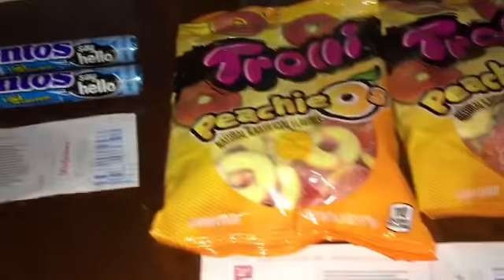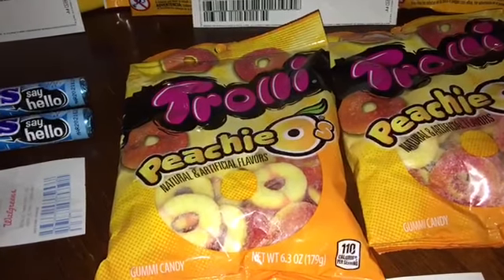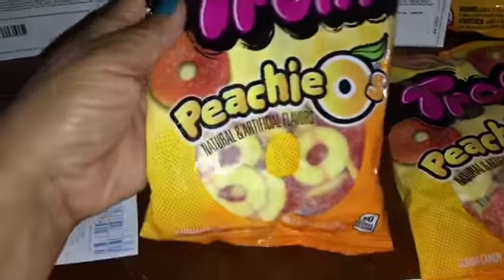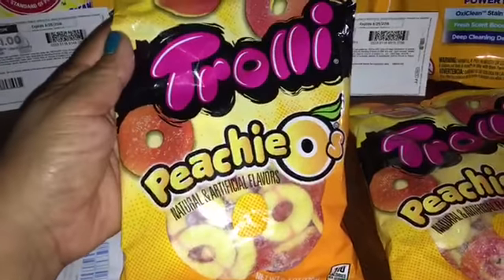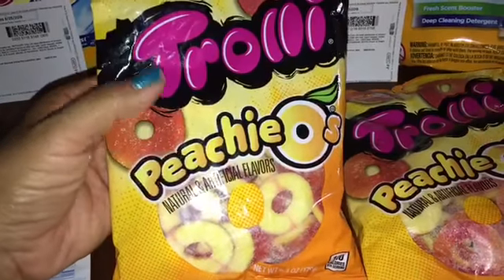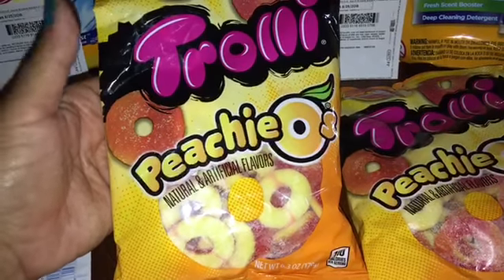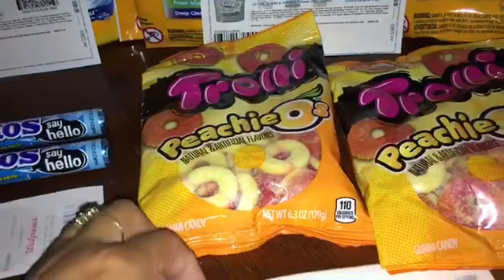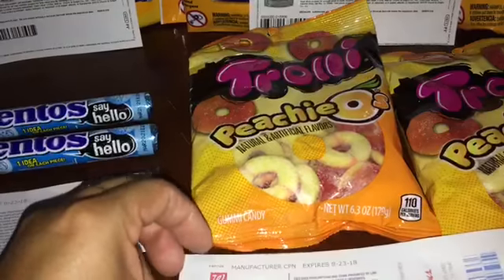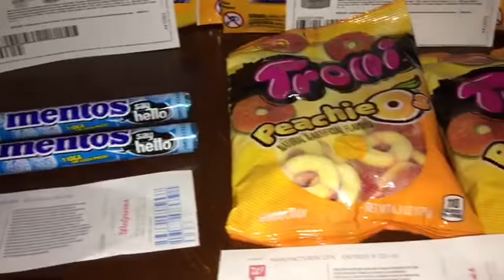For the trolley candy, it has to be the specific one I'm showing you here. I tried it with different trolley candies and they're not printing the register reward. I picked up the Trolley Peachy 6.3 ounces — they're a dollar fifty at Walgreens. On the tag it's not telling you it's giving a register reward, it's not advertised. So you pick up the Trolley Peachy for a dollar fifty, go to the cash register, pay your dollar fifty out of pocket, and you'll get back a dollar-fifty register reward, making them absolutely free. This week Trolley Peachy candy and the Mentos are completely free after your register rewards.